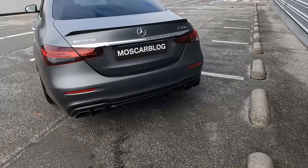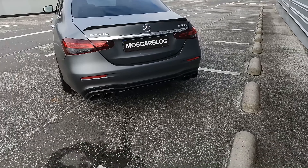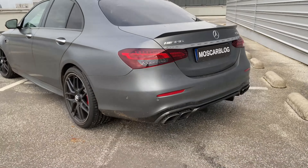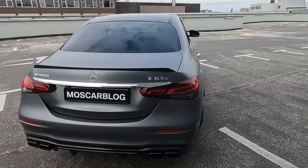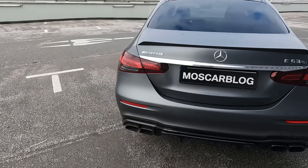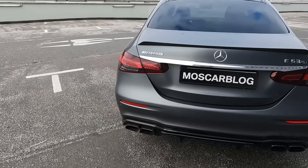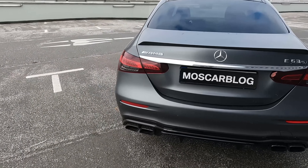Moving on to the back of the E63 S AMG, we have these absolutely aggressive quad tailpipes with the carbon diffuser and carbon bumper, which gives the car a really mean look. We have the spoiler lip, the body color, and these new design tail lights which now also cover the tailgate — not like on the pre-facelift model. We have the E63 S AMG badging and it just looks super mean from behind.